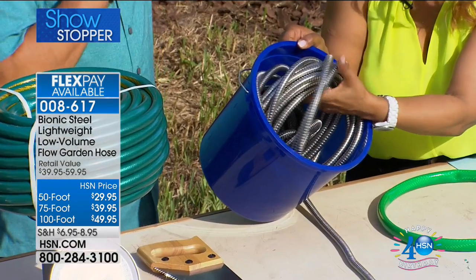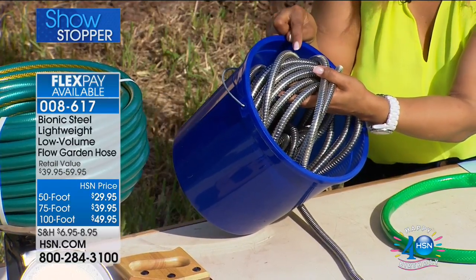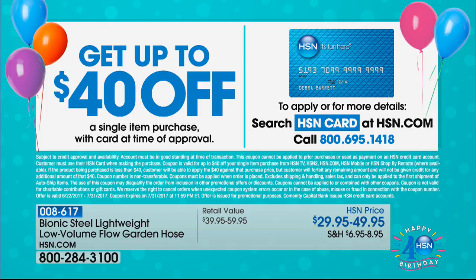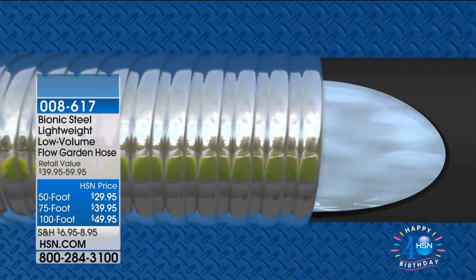Want to know how to get the 100-foot hose for $9.99? Apply for the HSN card. We're running a special through the end of the month: if you apply for the HSN card, you'll get forty dollars off a single item purchase. If you're interested in the 100-foot hose — regularly $49.99 — you'd get it for just $9.95. That's a great reason to apply for the card. You can also use our express automated ordering.